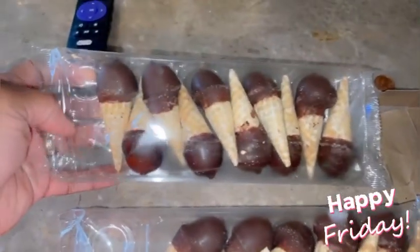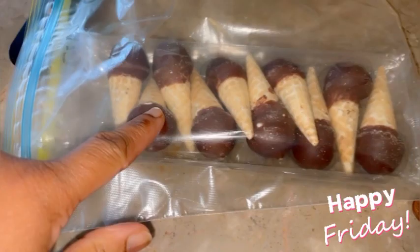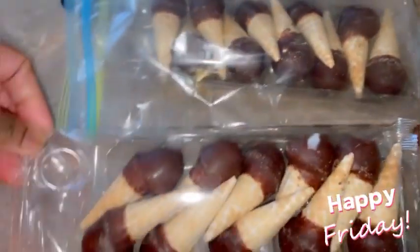What I like about the mini drumsticks is the kids can just grab and eat them. The bigger ones they don't get through, so depending on whether they want another one I'd give them another. These are the perfect size. When I open a package I put them in a Ziploc bag to keep them fresh.